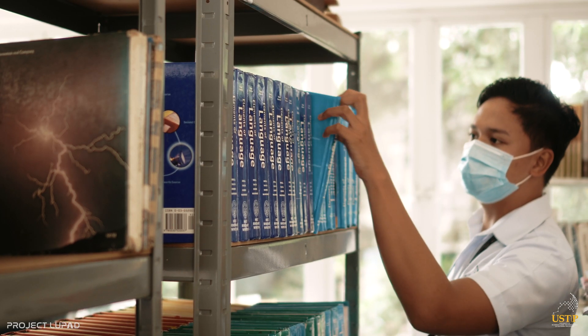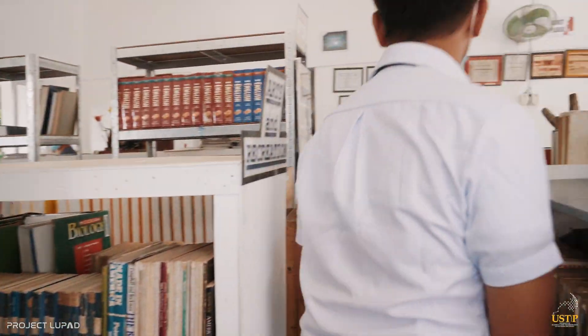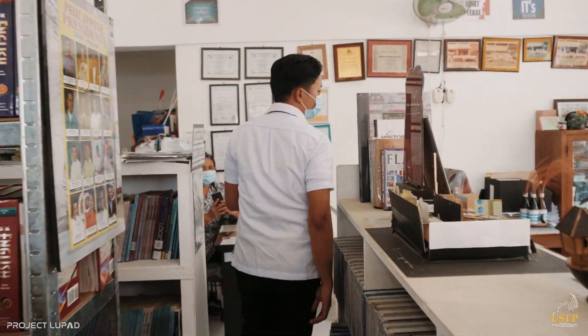After a long day filled with learning and challenges, students can relax, pick a book, and enjoy the comforts of the campus library.